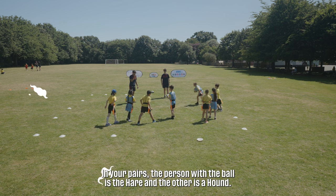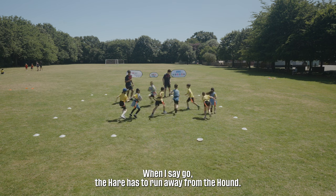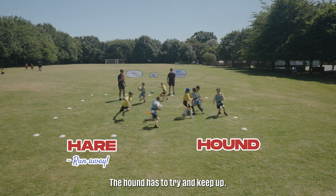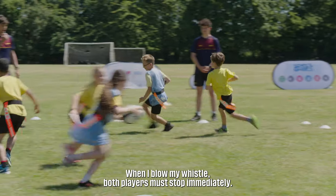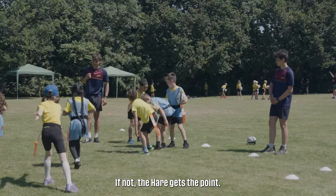This is called Hare and Hounds. In your pairs, the person with the ball is the hare and the other is the hound. When I say go, the hare has to run away from the hound. The hound has to try and keep up. When I blow my whistle, both players must stop immediately. If the hound can touch the hare, they score a point. If not, the hare gets the point.